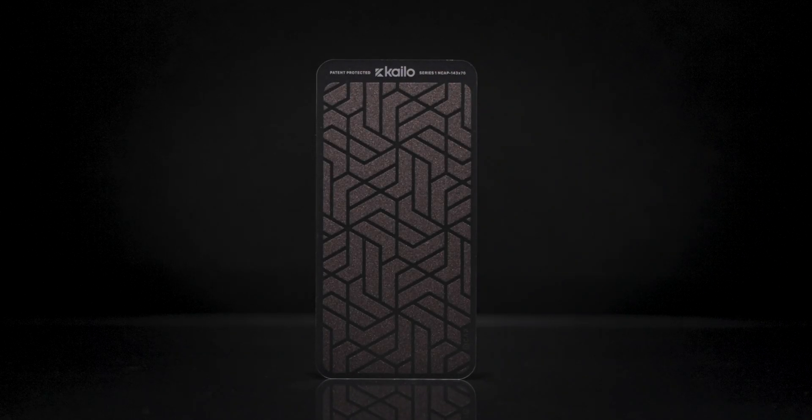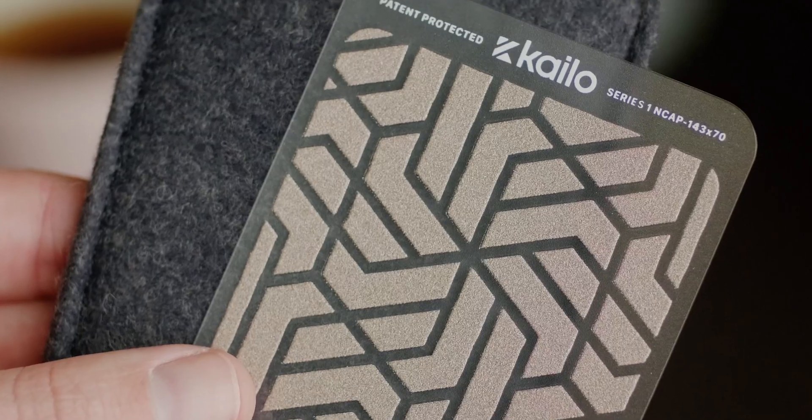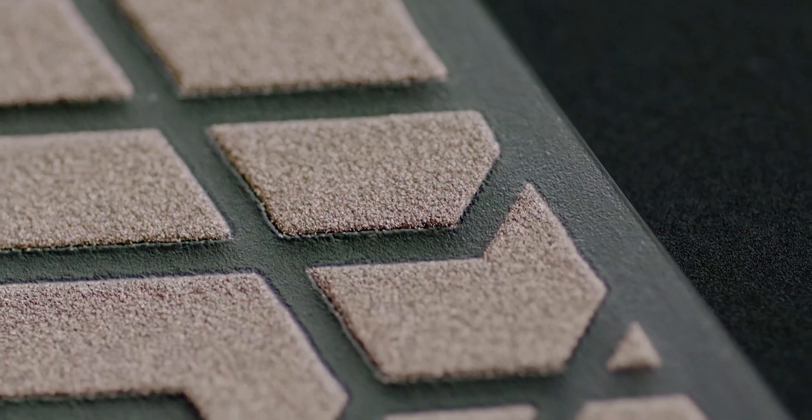Meet Kylo, the world's first nanotech pain patch developed specifically for relieving pain. Crowdfunded in 143 minutes, millions in sales, and hundreds of thousands of happy customers that all have one thing in common: less pain.